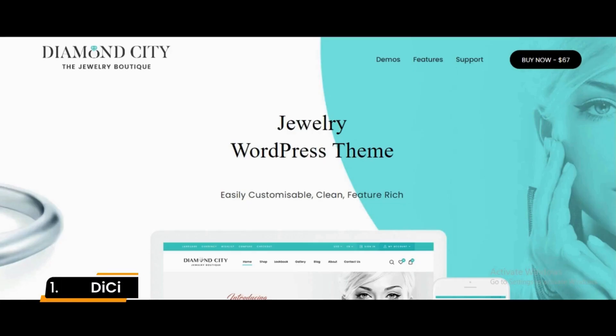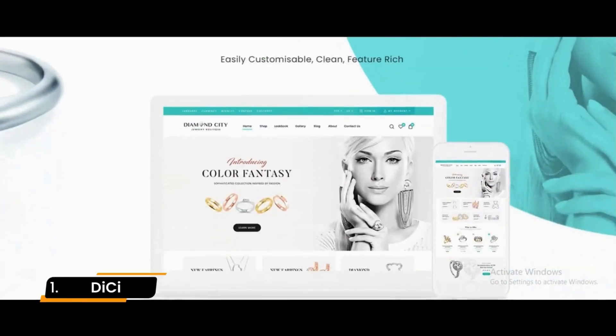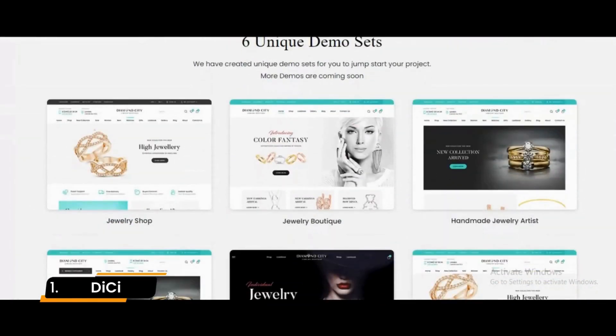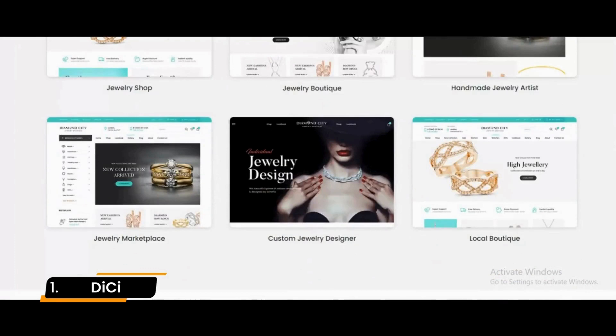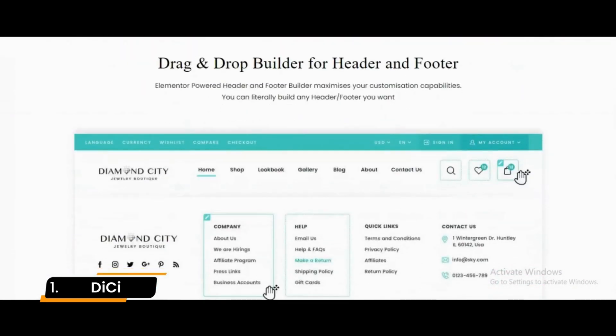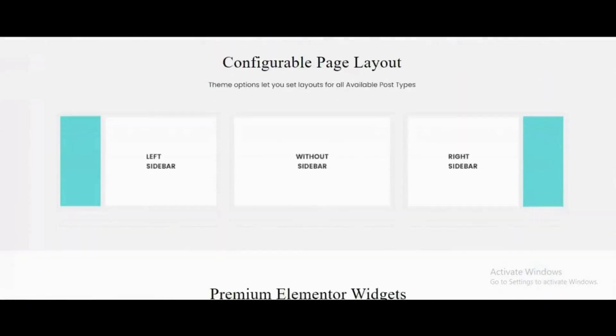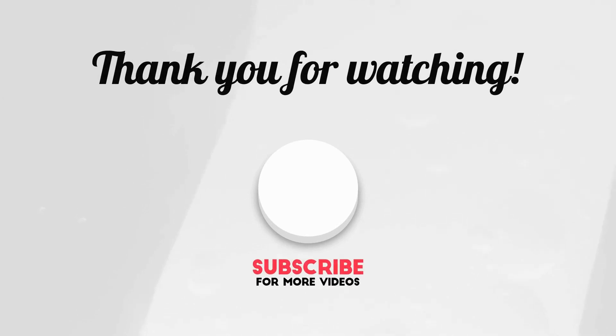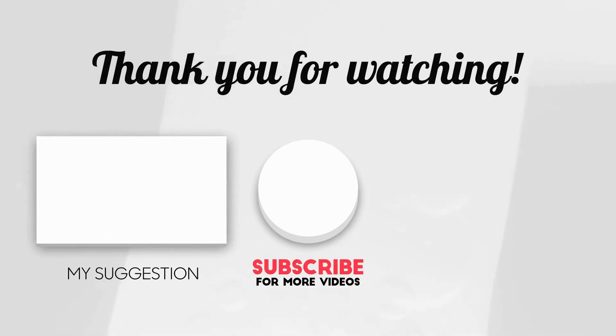Number 1: DC. The DC theme is a clean and professional choice for any WordPress users looking to create a jewelry website. This is excellent for a jewelry shop where your photographs are your most powerful sales tools. E-commerce will be an essential feature for any jewelers who rely on an online presence. Finally, thanks for watching this collection of the best WordPress themes for jewelry.